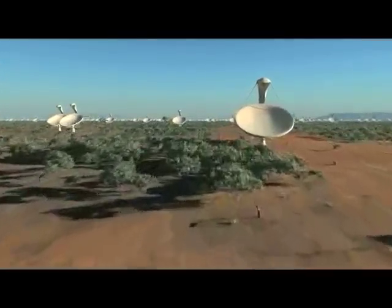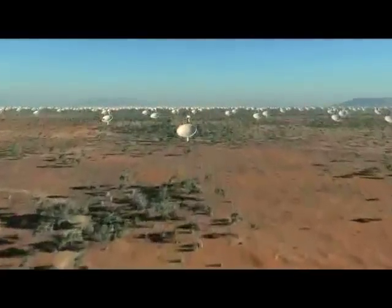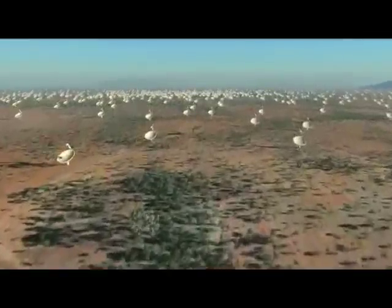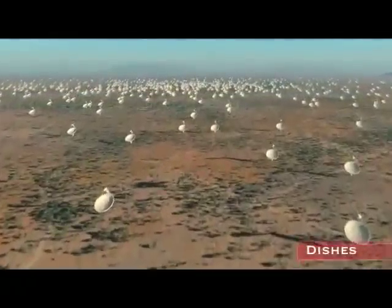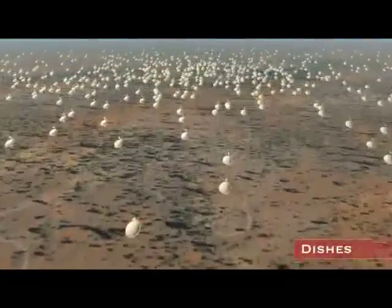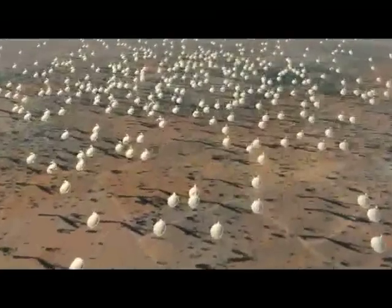It's called the Square Kilometre Array because the actual sensor area of the sensors is one square kilometer. But these sensors are distributed very widely to give you a very large view of the sky. All these sensors have to be backhauled via optical fiber with massive data requirements at very, very high speeds.